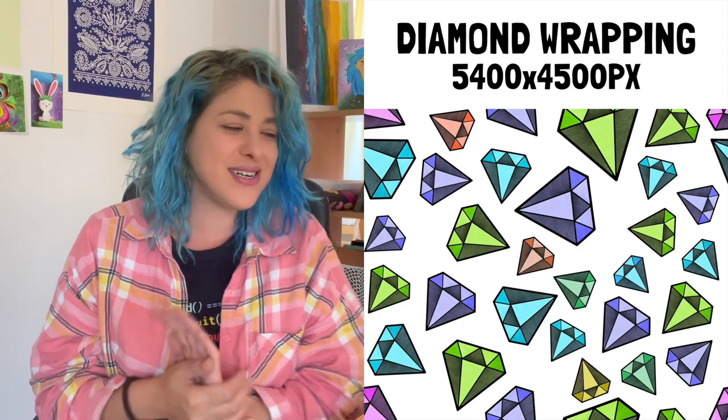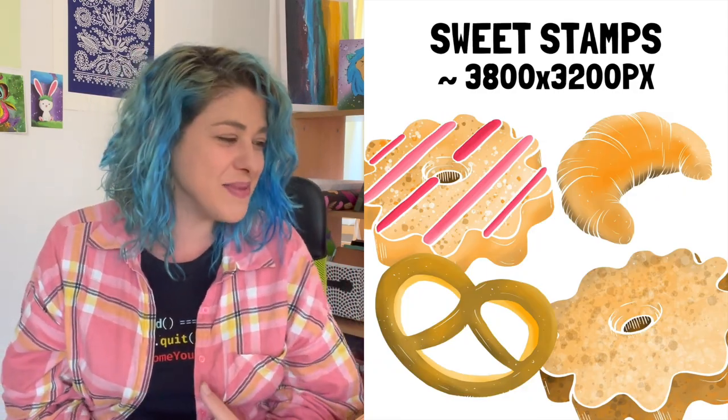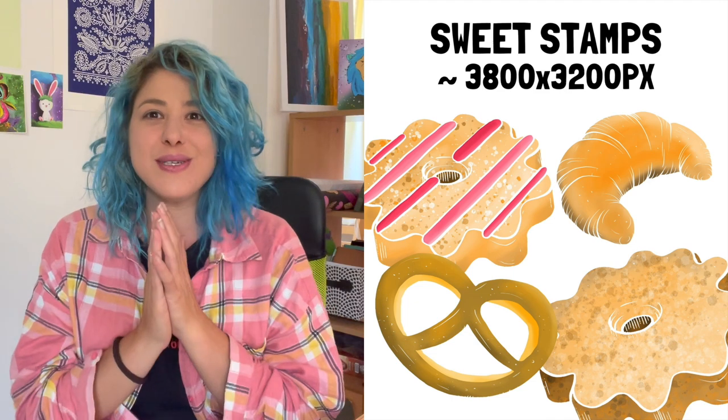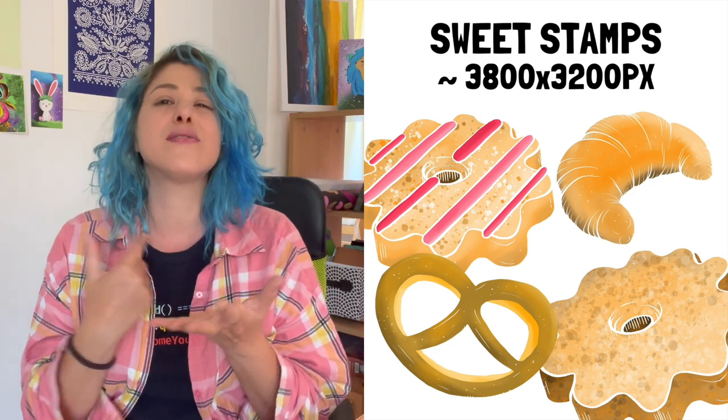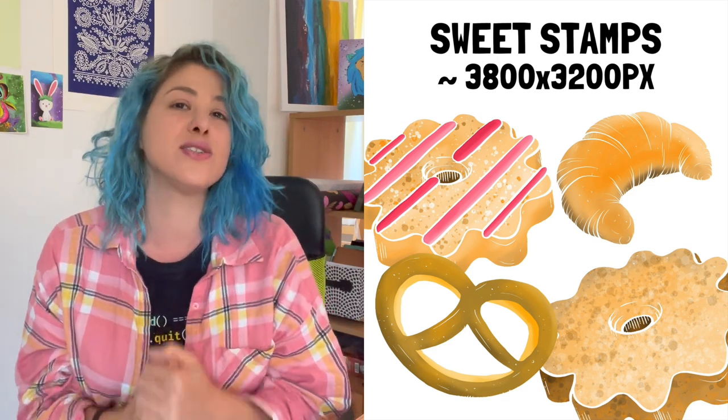I also made some 'sweet stamps' — four really cool pastry graphics, roughly 3,800 by 3,200 pixels PNG with transparent background. They look delicious. From these graphics and patterns I made a few mockups — a woman with a cookie on her hoodie, two tumblers wrapped with seamless patterns, and a shower curtain — just to get your creative juices going as to what you can do with these.